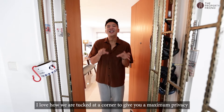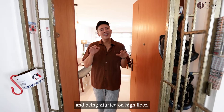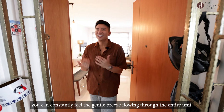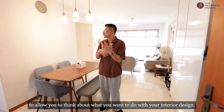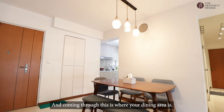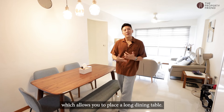Before we head into the unit, I love how we are tucked at the corner to give you maximum privacy. And being situated on a high floor, you can constantly feel the gentle breeze going through the entire unit. At 93 square meters, you get an efficient layout to allow you to think about what you want to do with your interior design. And coming through, this is where your dining area is.